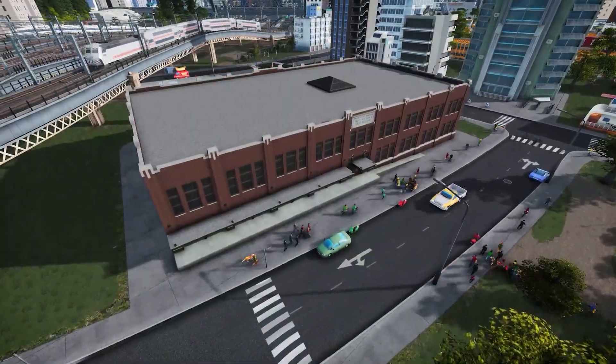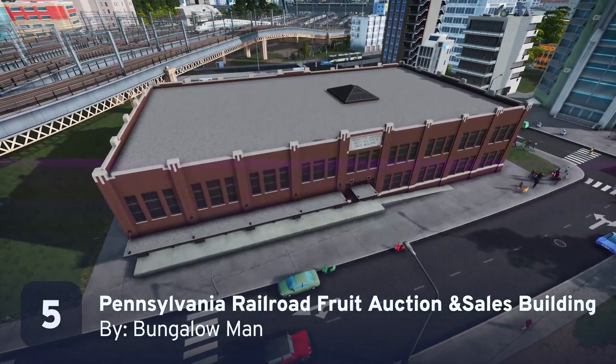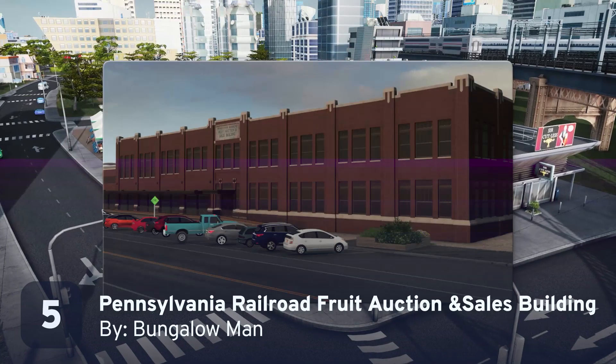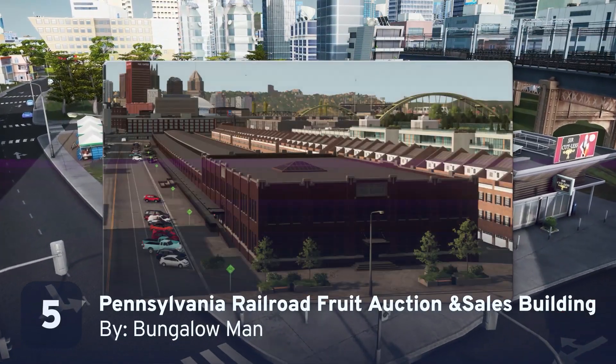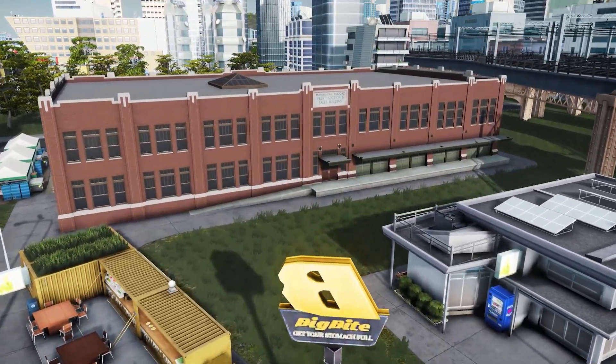We're back to trains for our next unique building, the Pennsylvania Railroad Fruit Auction and Sales Building. This Pittsburgh icon is a perfect fit for industrial areas and can serve beautifully as the heart of a warehouse district or a new warehouse-based hipster district. Your choice.